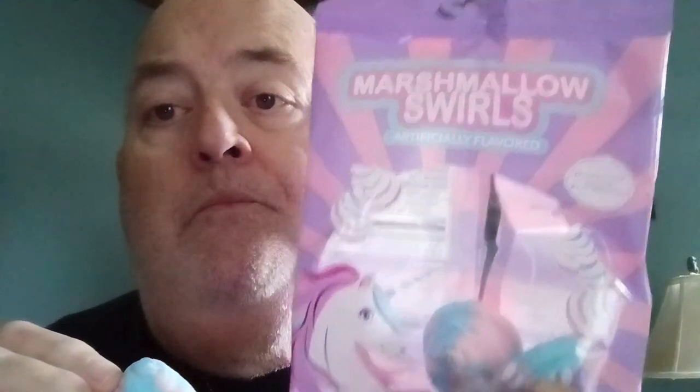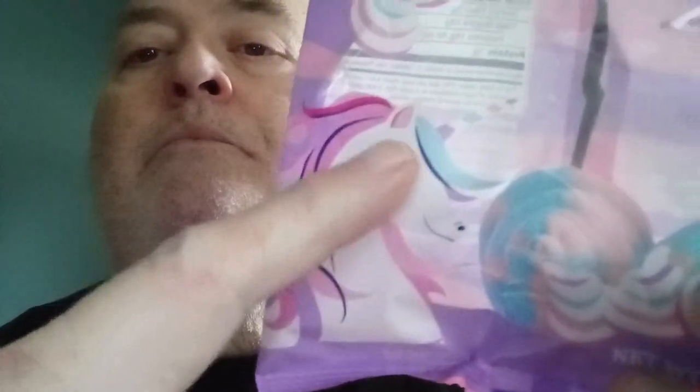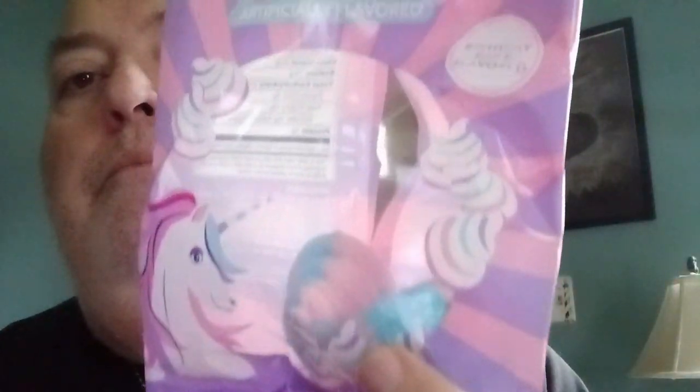Jim pointed out earlier that there's a very slight, very quick taste of soap, just for a second. That would probably scare most people off buying this, but it goes away and it tastes really good. I'm not getting the soap taste — maybe nobody else will either. I do notice on the package that these are made in Turkey — where all the good colorful unicorns live, and where there's no FDA.